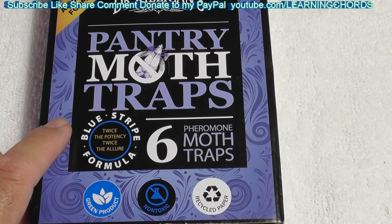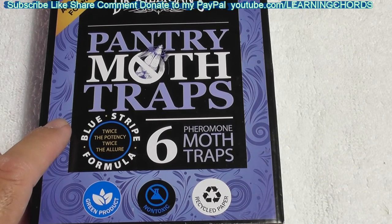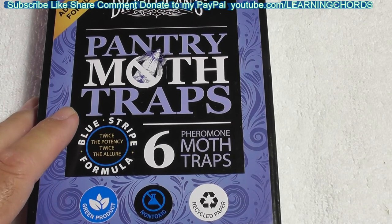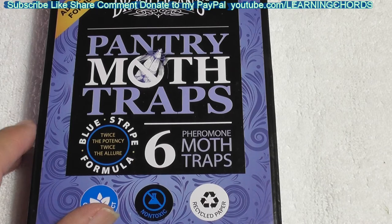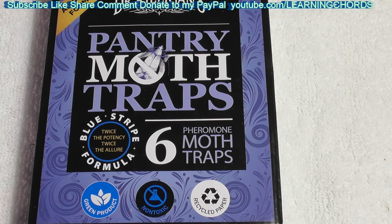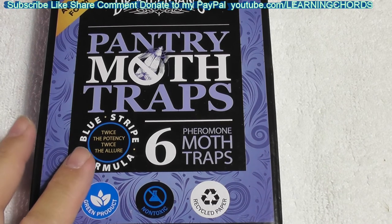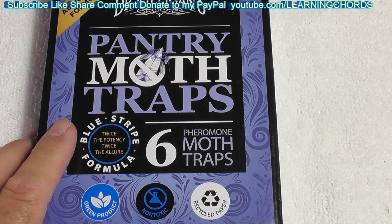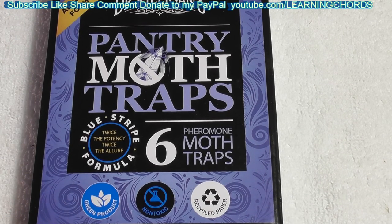I've talked to an exterminator — somebody who I know — and he said don't waste your money on an exterminator, just go out and buy the traps or clean it up yourself. Because they can't really do anything. They'll come into your house, throw all the food out, spray the cabinet, and it's not going to take care of the problem. Because most of the time those bugs are flying around in the house or the cabinet or the kitchen, and spraying is not really going to take care of it. You need a trap like this.